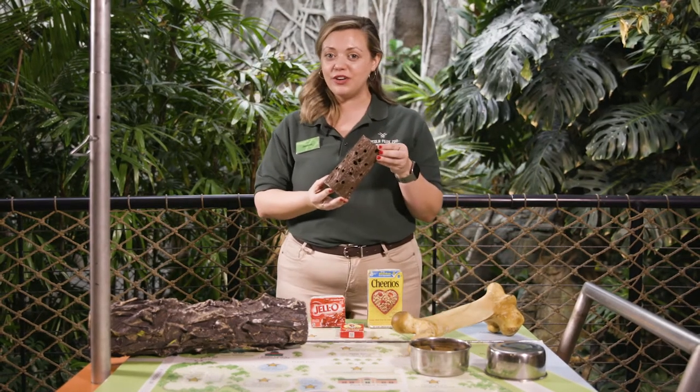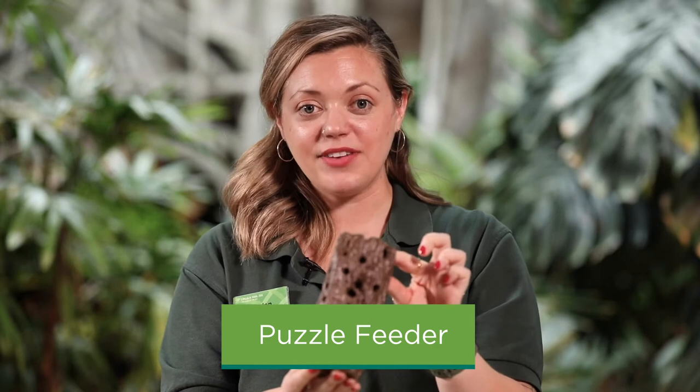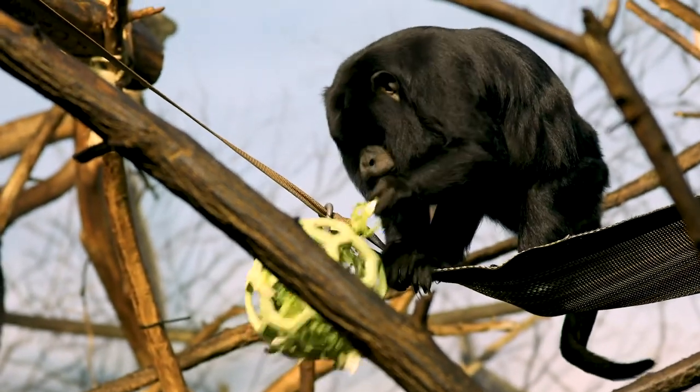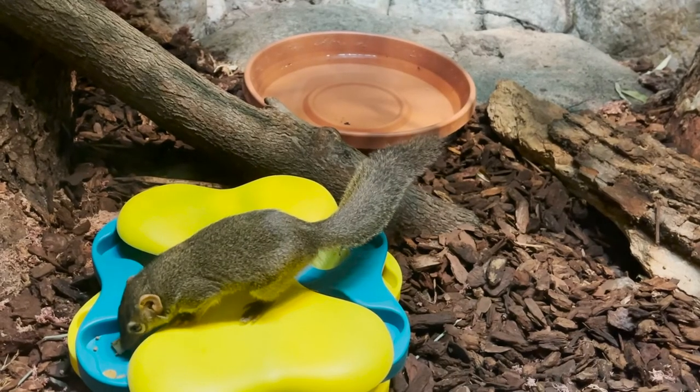This is an example of a puzzle feeder. If you can see real close here, this is a small log that has lots of little holes drilled inside of it. This type of puzzle feeder is often used in the primate house to encourage the different primate species to dig into those little holes and find bits of food.